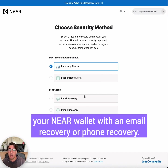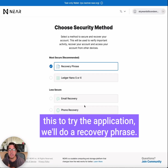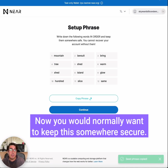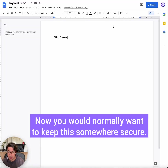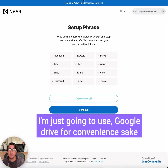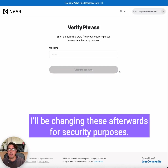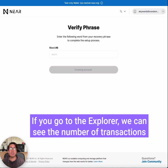The NEAR wallet gives you a few different options for recovery, which is really good because you don't have to worry about keeping a recovery phrase in case you lose it — you can secure your new wallet with email recovery or phone recovery. Because this is just testing and we only want to try the application, we'll do recovery phrase. Copy the seed phrase. You would normally want to keep this somewhere secure; I'm just going to use Google Drive for convenience. This is how they confirm that you have written down your seed phrase.